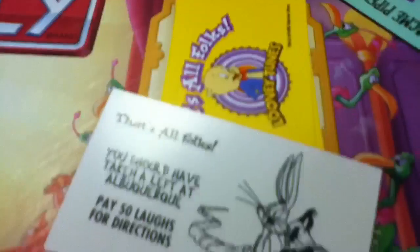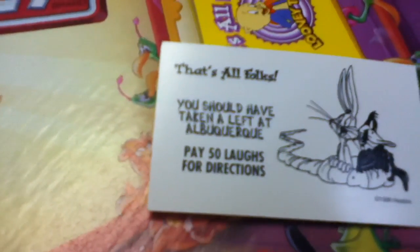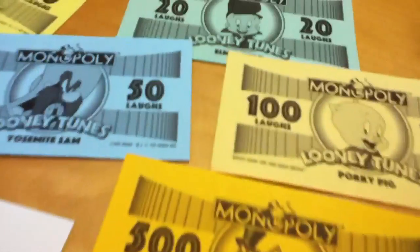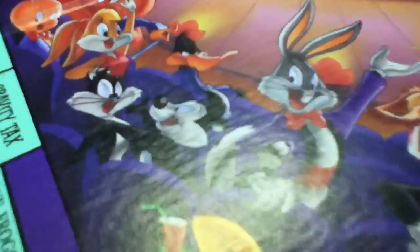He's center stage with the Looney Tunes characters all in the audience around him. Instead of Chance and Community Chest cards, they have That's All Folks cards. This one says: I should have taken a left at Albuquerque — pay 50 laughs for directions. Looney Tunes characters don't use money; they play for the laughs. 100 laughs, 500 laughs. All the Looney Tunes characters have done since the beginning is play for laughs. Except Daffy Duck — he'd always take the money.